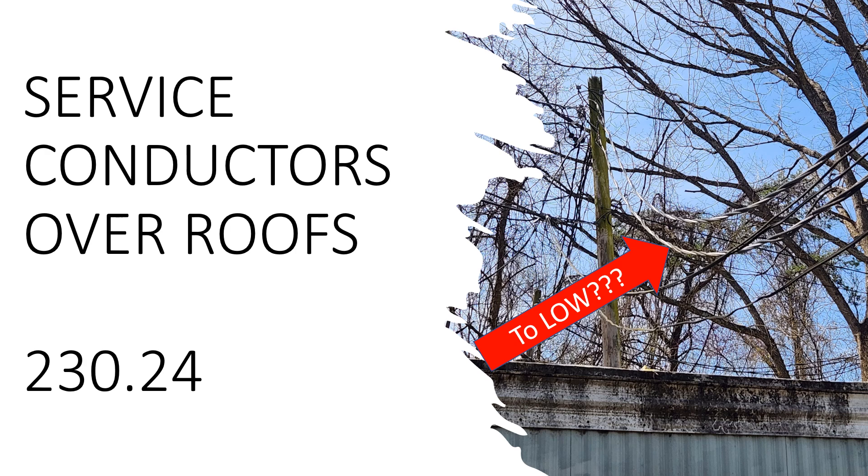Specifically, I love Article 230 — it's all about services. If you have a question about services, it's likely in 230. When we get to 230.24, it's talking about clearance of overhead service conductors. We're going to find the specific answer we're talking about today in Part A, which covers above roofs. It says service conductors shall not be readily accessible, and they shall comply with Parts 230.24, A through E.